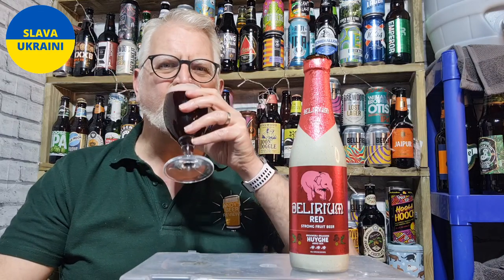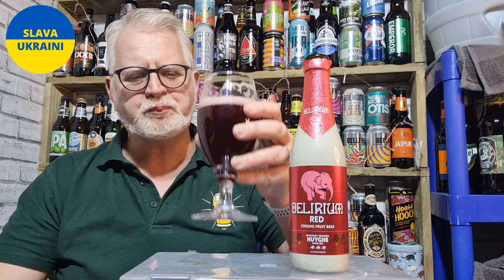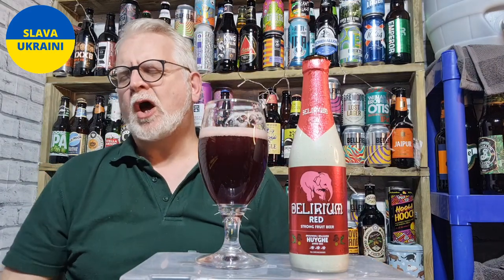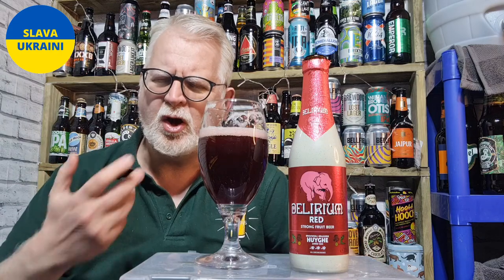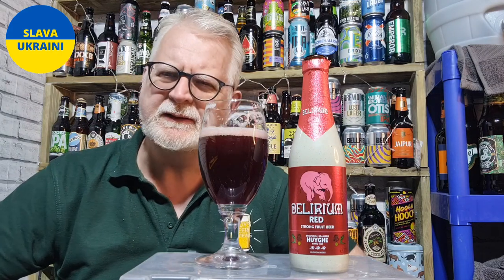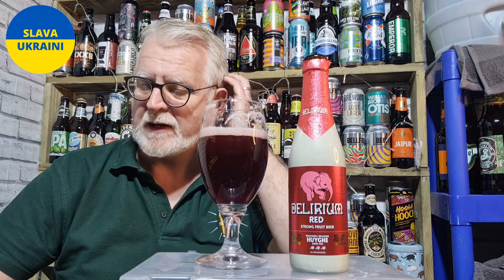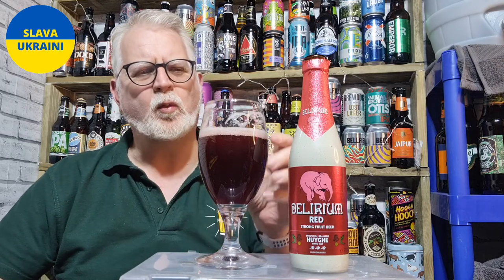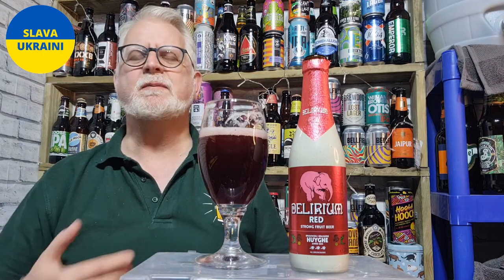Cheers everybody! It almost tastes like a cough medicine - if you had a cherry cough medicine, it wouldn't taste particularly like a natural cherry, it would be sweet to enable you to get it down, and it's quite warming as well. I would expect a cough medicine to be just a little bit warm, just to kind of help it go down and help you get over whatever it is you've got.